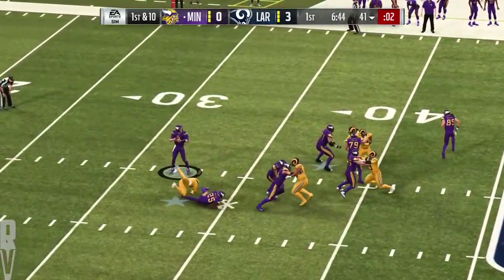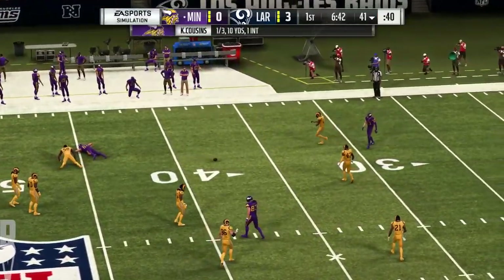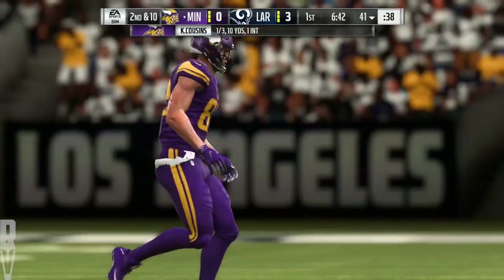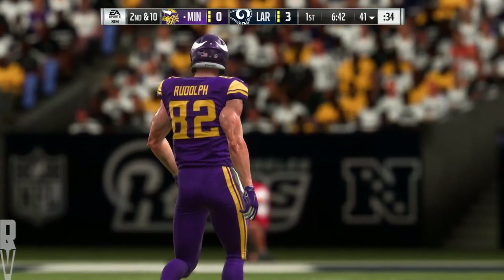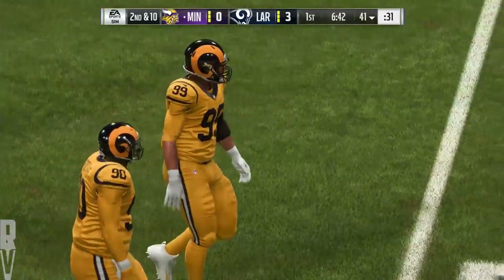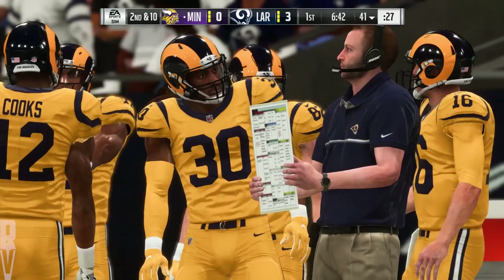First down, here's Cousins. He couldn't quite hold it, got hit, ball pops out, incomplete. You get a tight end like this, you know he's used to dishing out punishment, but here he's the one that has to absorb the contact, and as a result, unable to hold on to the football.